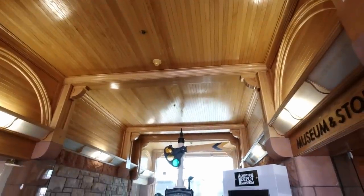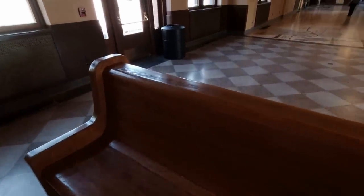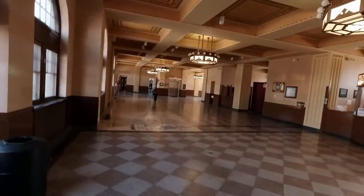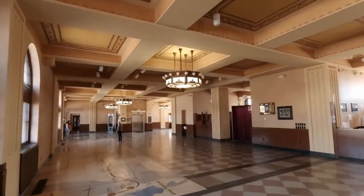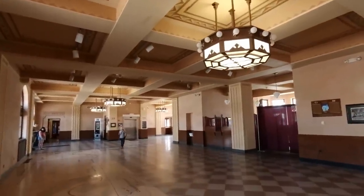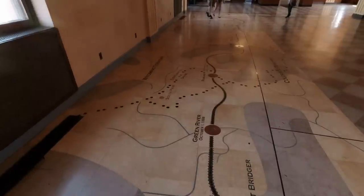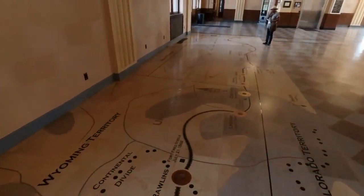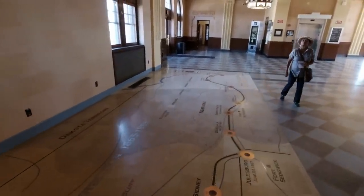This is the entrance to the museum and store. This is the original depot waiting room — original flooring, original ceiling. The ceiling's been retouched, and the chandeliers were stolen at one time, so they've been replaced with exact copies of the originals. This floor here was laid about 16 years ago, and the area I'm walking on was the original newspaper stand, which was a very busy place back in the depots of the past.